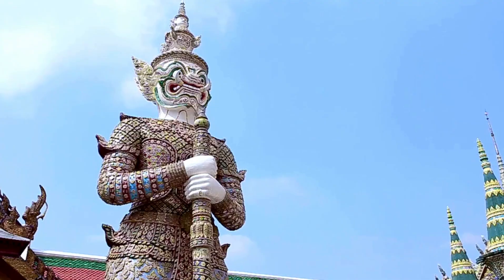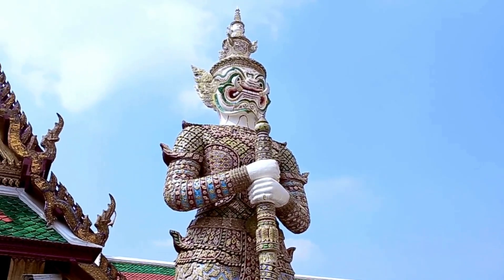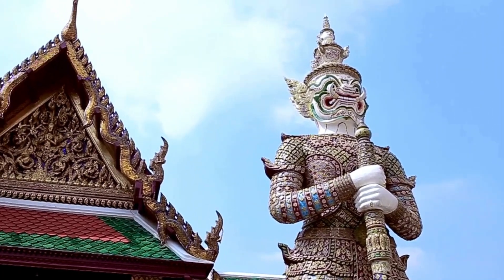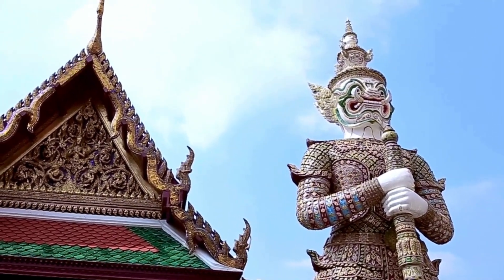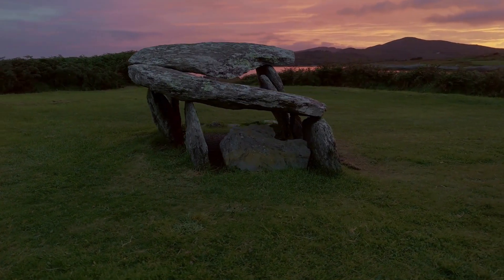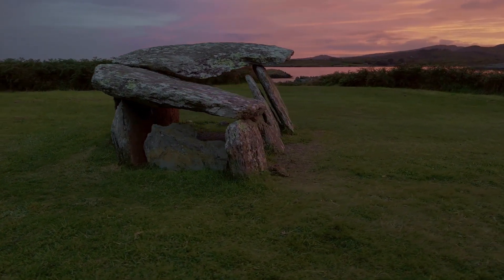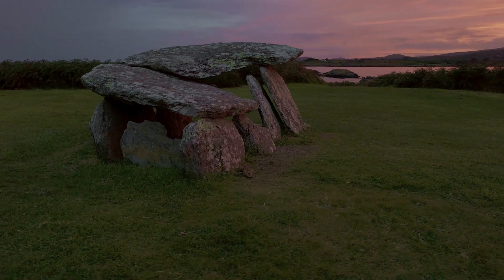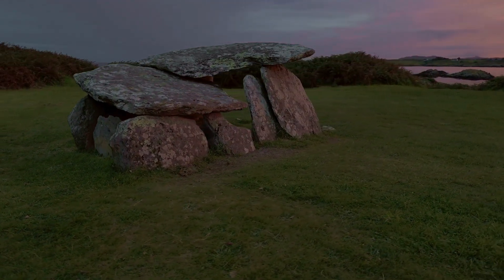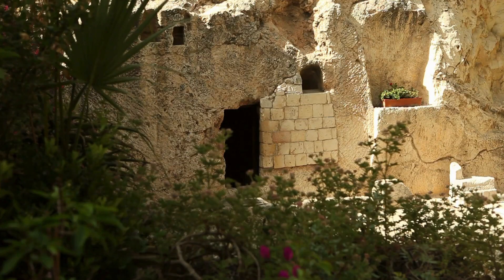The implications of this discovery extend far beyond Sardinia. The cave is reshaping our understanding of early human history, challenging long-held assumptions about the development of technology, culture, and trade. It is also a powerful reminder of the importance of preserving archaeological sites, as countless treasures may still lie hidden beneath the surface, waiting to be uncovered. The untouched nature of this cave has provided a rare glimpse into the past, offering a level of preservation that is almost unheard of in archaeology. It serves as a poignant example of what can be achieved when sites are protected from looting and environmental degradation.